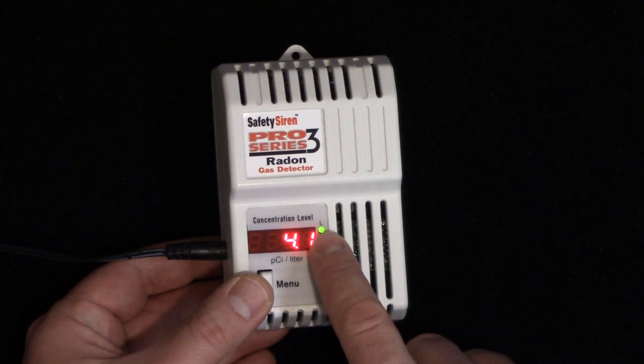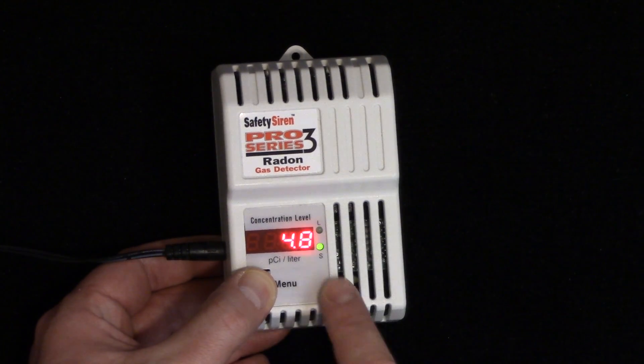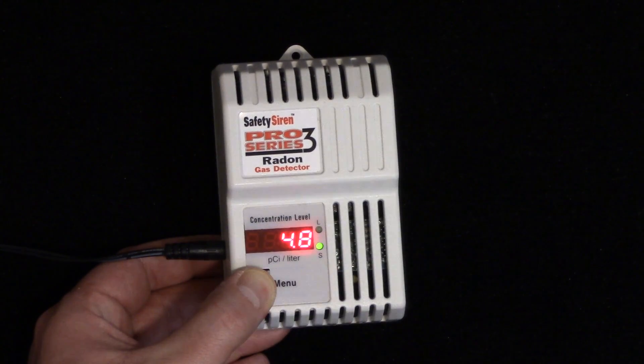It has the L for the long-term average. And then if I hold this button down, S is the short-term average.